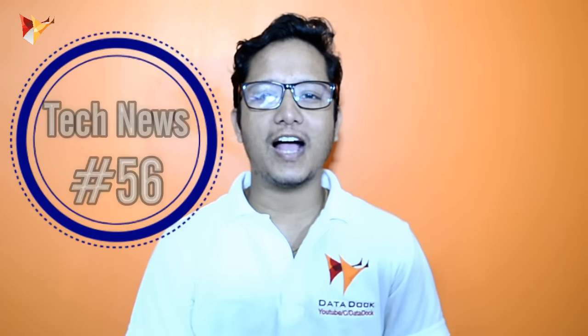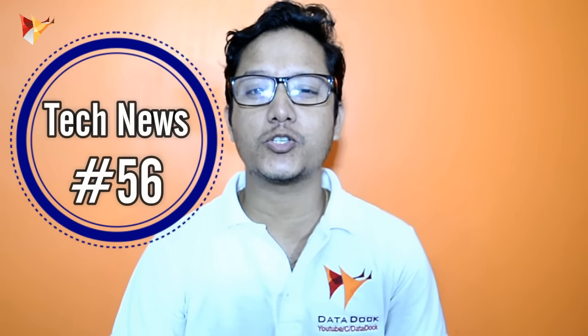Hello friends, I am Hometar and you are watching Datadop. In today's tech news, I am very excited. So let's get started.